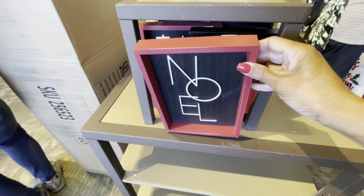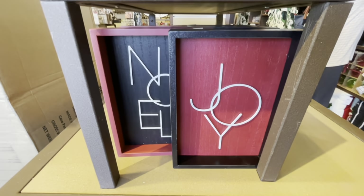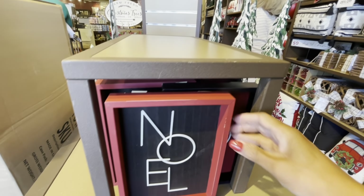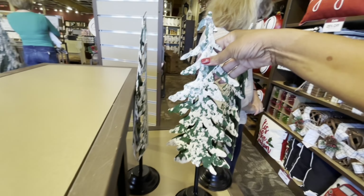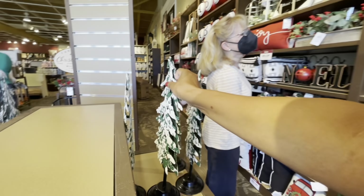On this little cap right here they have these signs — 'Noel' for $16.99 and also 'Joy' in red. They also have these galvanized trees right here — I don't see a price on those.